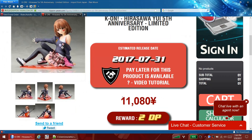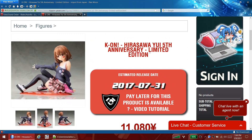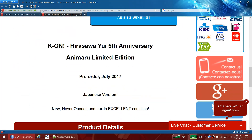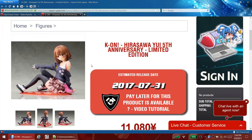She's out in July at about $110 - not a horrible price. She's 1/8th scale so she might be a little small. K-On has a cult following so it's gonna sell like cupcakes, that's for sure.